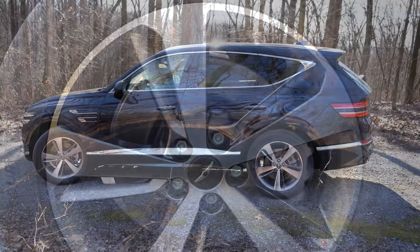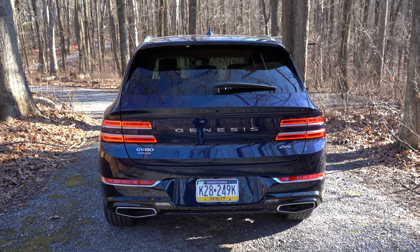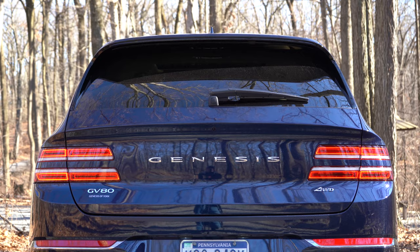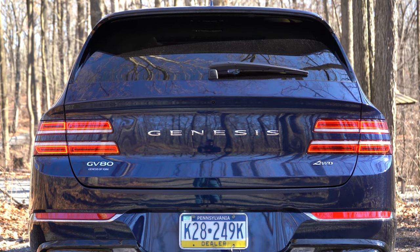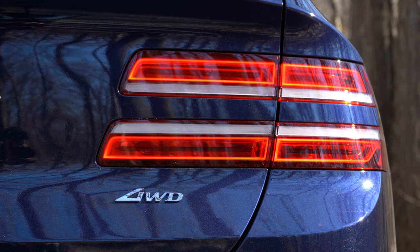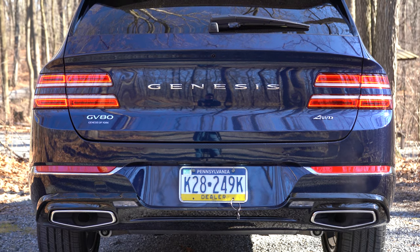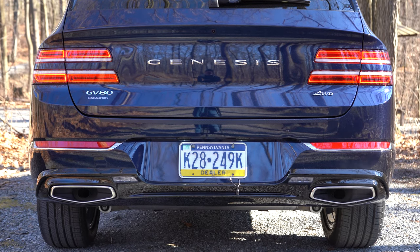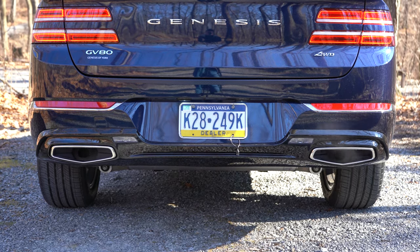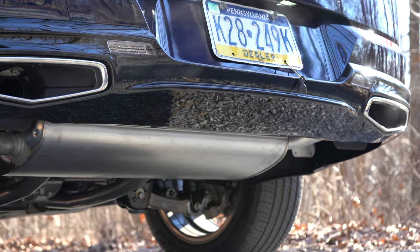Around back there's a body-colored shark fin antenna, a rear spoiler, a rear window wiper, and Genesis lettering spelled out horizontally. LED quad taillights match the headlights for a very original look. Just below, dual exhaust outlets are surrounded by quad trapezoidal tips integrated into the rear bumper for a high-end appearance. And of course, you know what we have to do next — here's that exhaust clip.